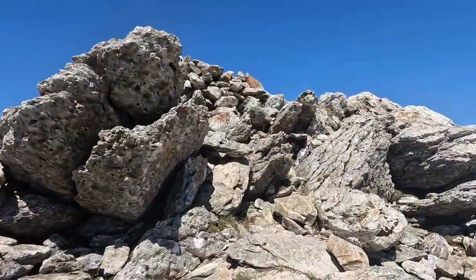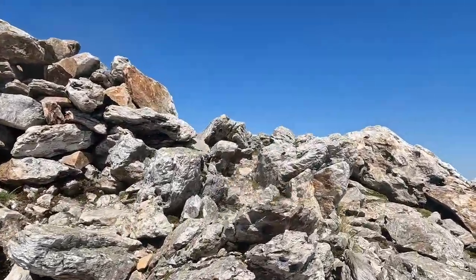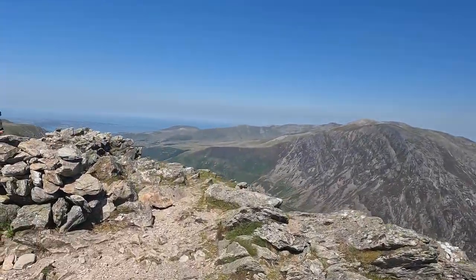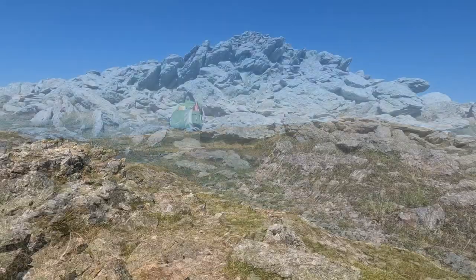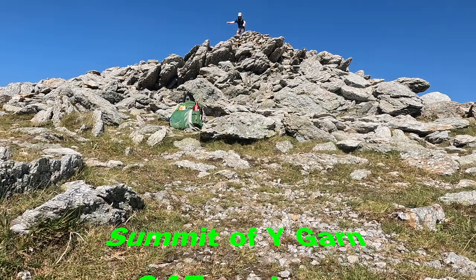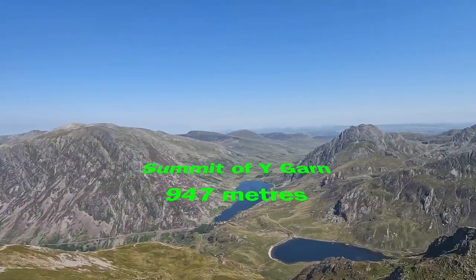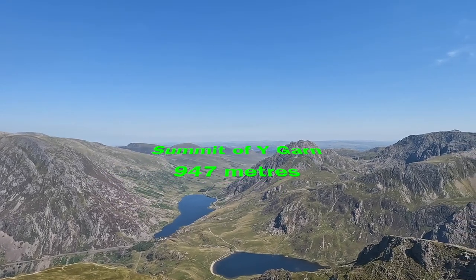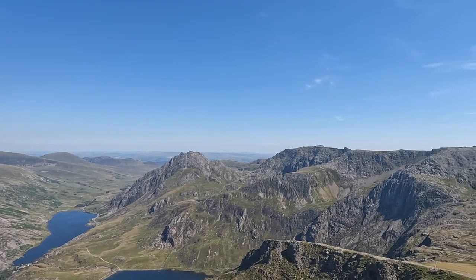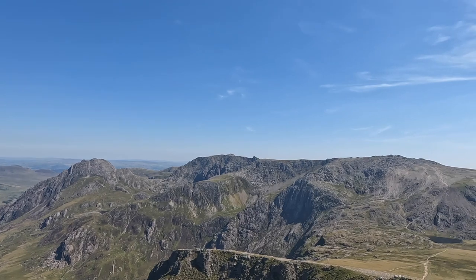This is the summit of Igan — here we go, right at the top. Over there is Tryfan, Bristly Ridge, and clear in the distance, Castell y Gwynt.